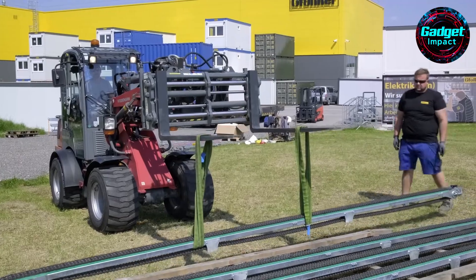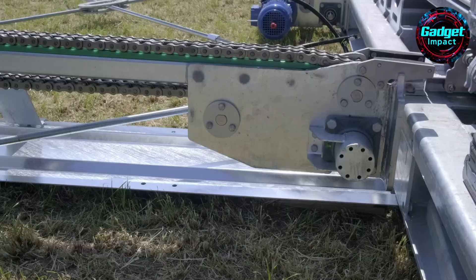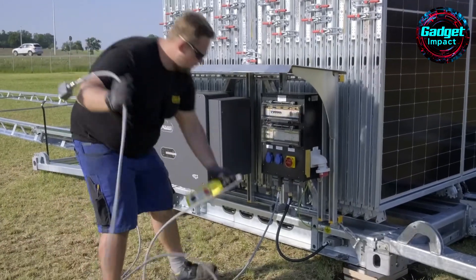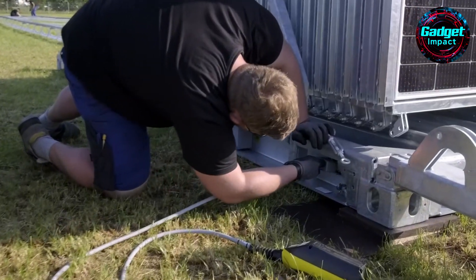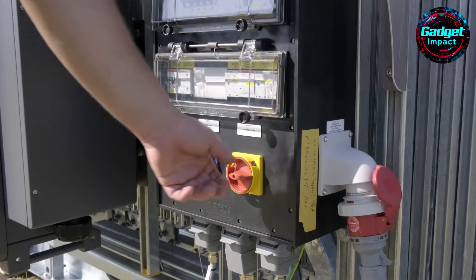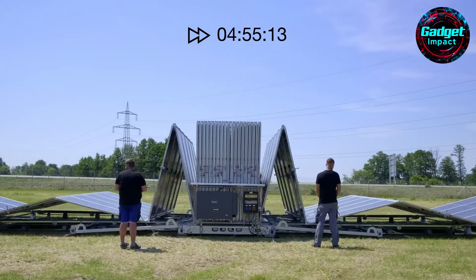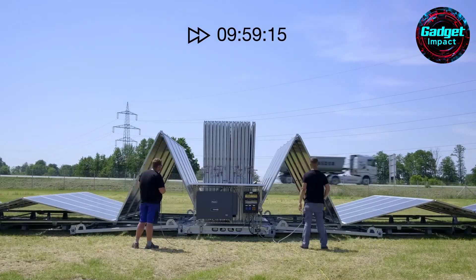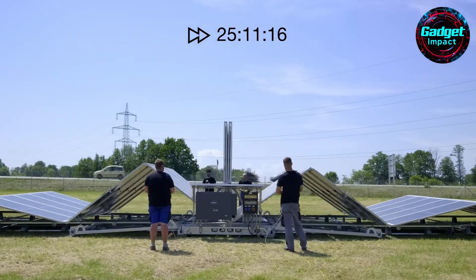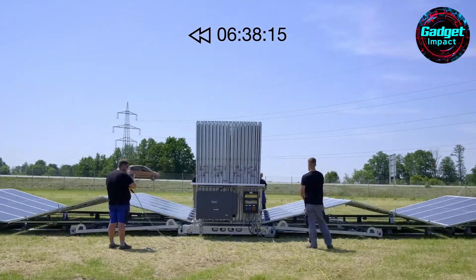The solar container's maintenance is straightforward, with pre-installed inverters and electrical components allowing for immediate operation. Its ability to integrate with existing energy storage solutions and advanced battery recharge management enhances performance and durability. This mobile solar power plant combines transportability, ease of installation, and high efficiency — revolutionizing energy access for communities, industries, and emergency services, offering a sustainable and secure energy solution. The solar container by Solarcon GmbH represents a significant step forward in the global push for renewable energy.